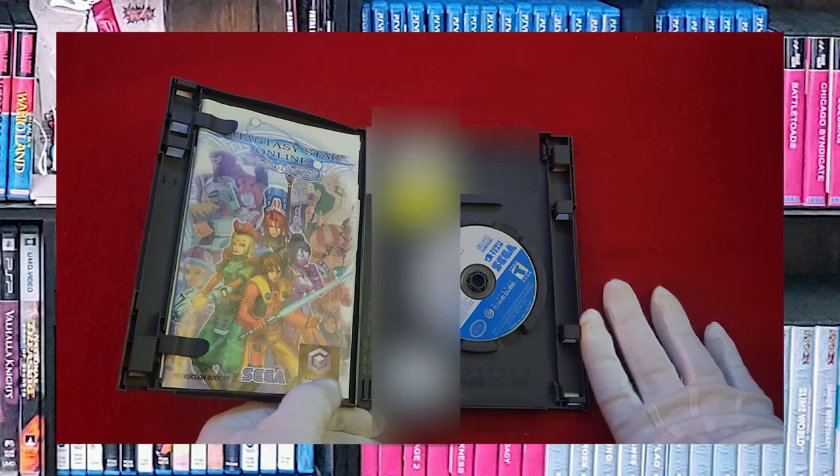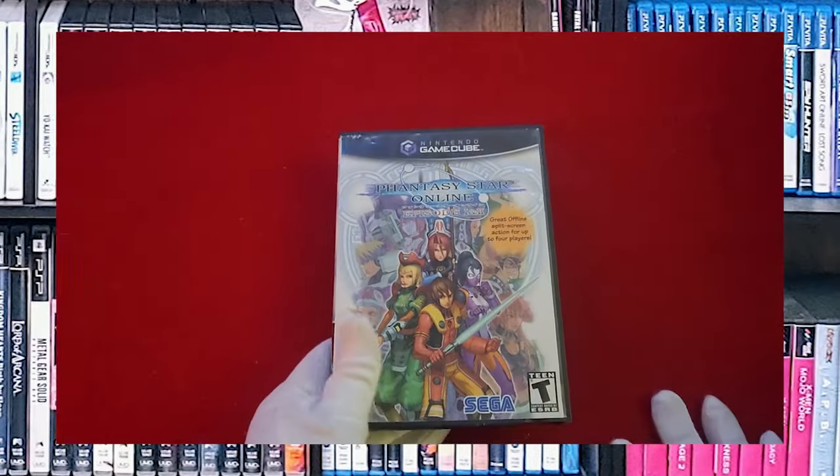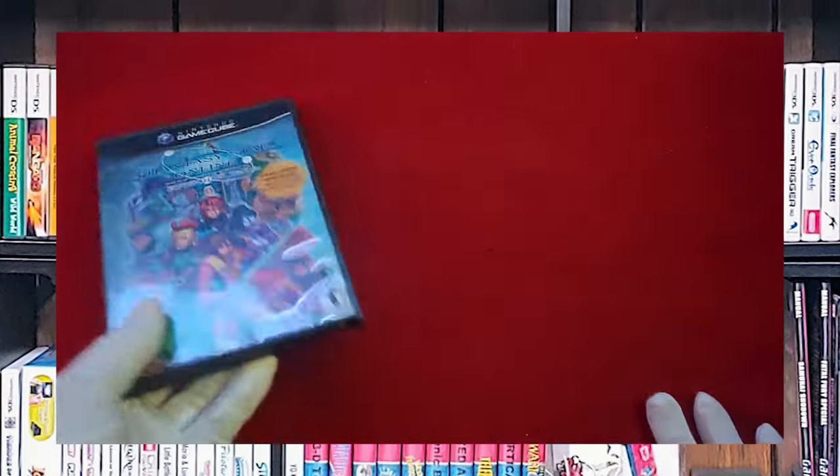Phantasy Star Online. I was a big PSO player — I played it on the Dreamcast, and I played it on the GameCube, and I played it on the PSP as well.